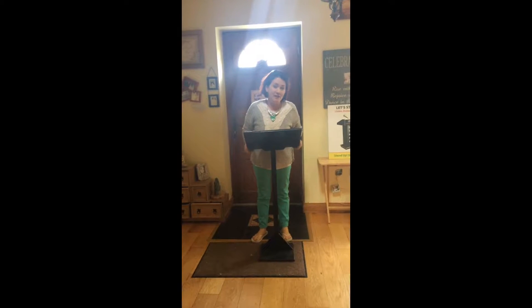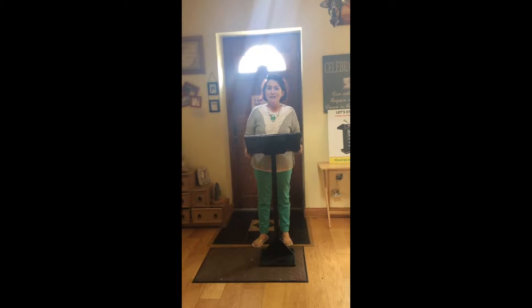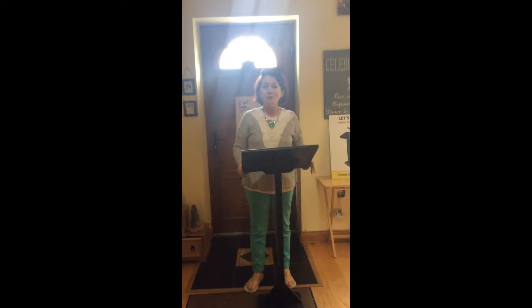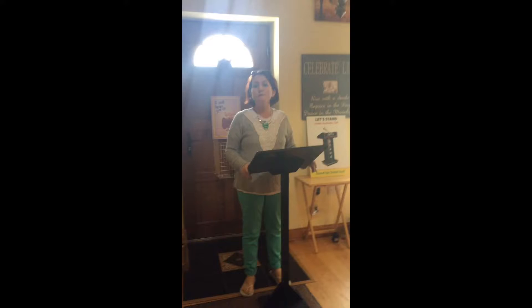Boys and girls, good afternoon. Are you ready to have your voice heard again, and to listen to and evaluate your classmates as they do the same? Great. Well today I'm going to talk to you about the Let's Stand Focus Box voice.